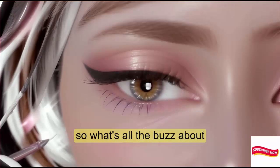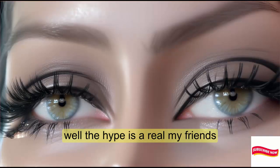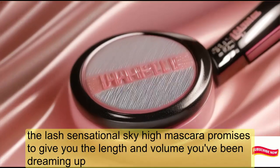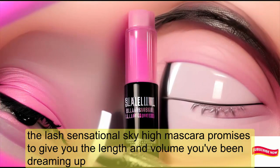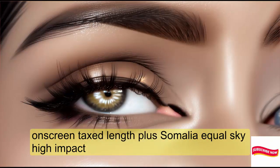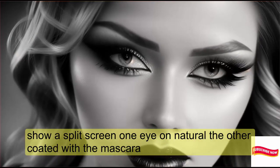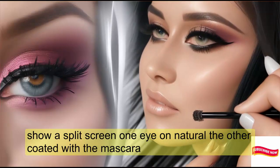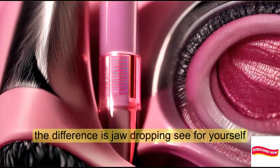So, what's all the buzz about? Well, the hype is real, my friends. The Lash Sensational Sky High Mascara promises to give you the length and volume you've been dreaming of — length plus volume equals sky-high impact. The difference is jaw-dropping. See for yourself.